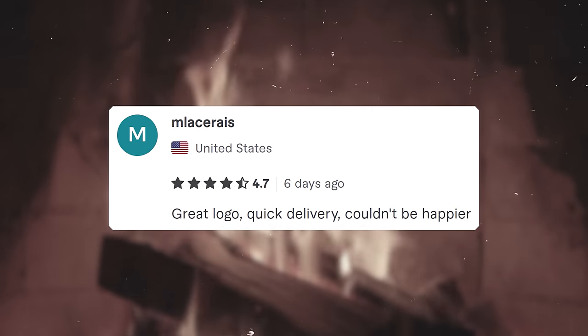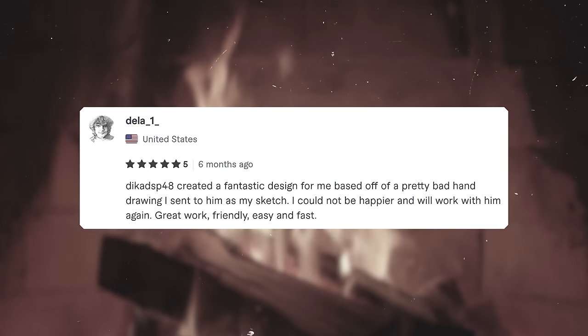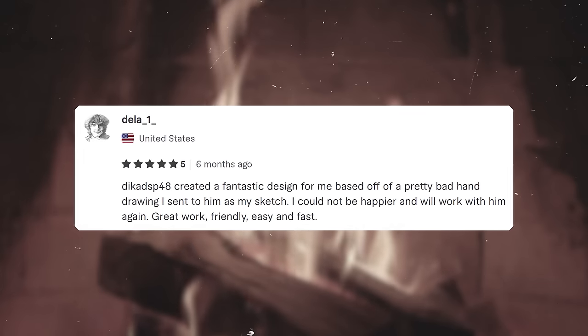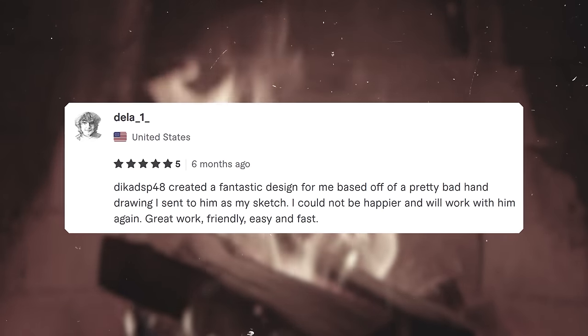The five-star designer for Pinfall is Deka, and it's only ten dollars more at 50 dollars. The reviews are just good: MLA says 'Great logo, quick delivery, couldn't be happier.' Another client writes: 'Deka created a fantastic design based off a pretty bad hand drawing I sent as a sketch. Couldn't be happier — great work, friendly, easy, and fast.' Jay also sent me a video that came with the logo, and there's a full presentation. I'm curious.